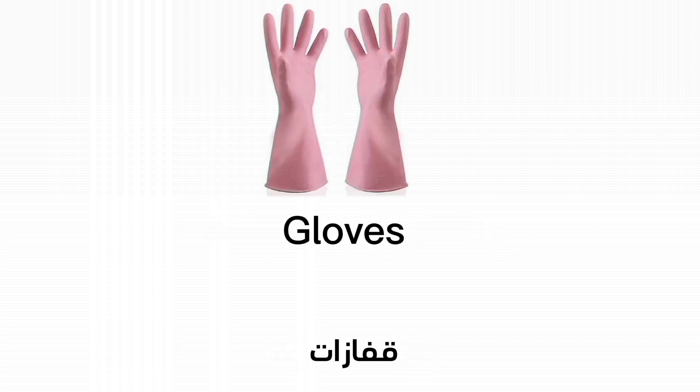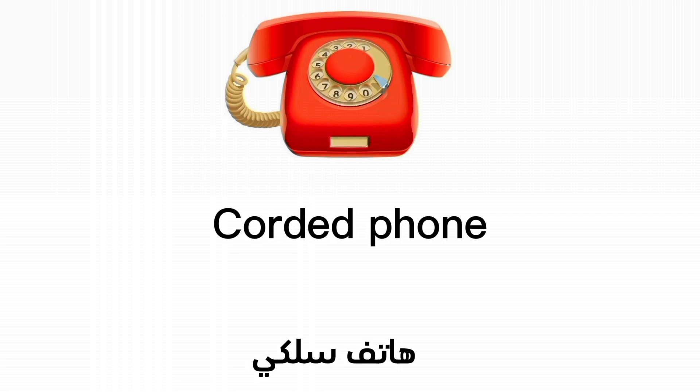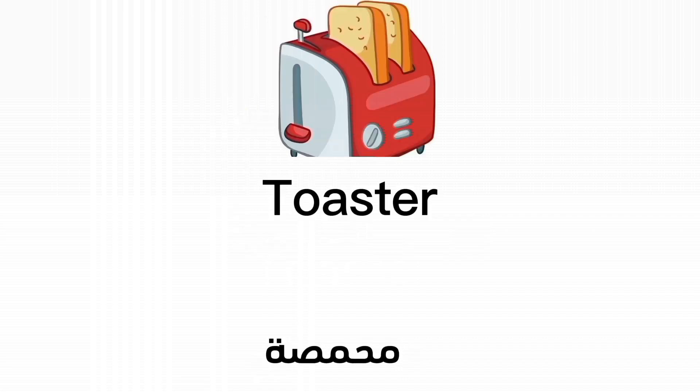Gloves. Water cooler. Ladder. Corded phone. Toaster.